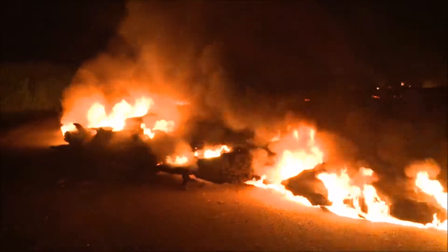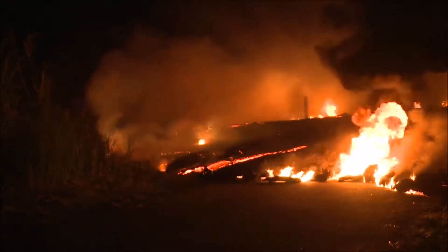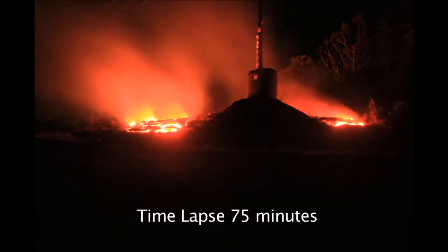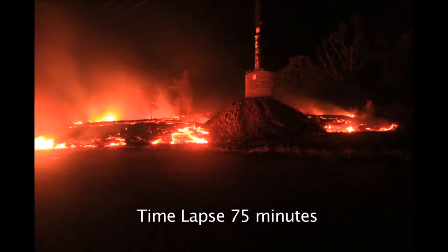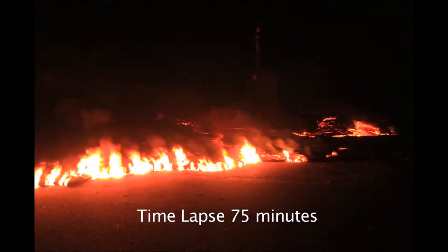Lava ran directly into one of the power poles as it crossed the Pahoa Road in the early morning hours of October 25. The power pole was completely surrounded, but survived the intense heat of the flow. The protection worked.